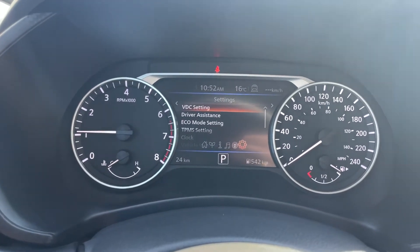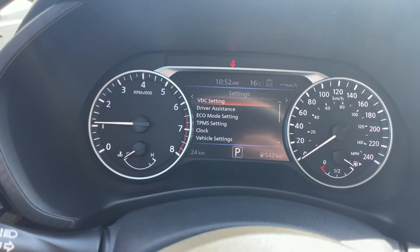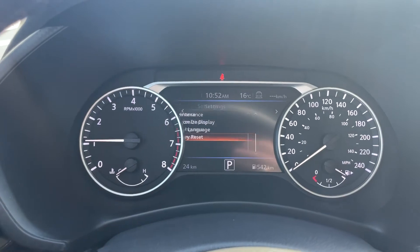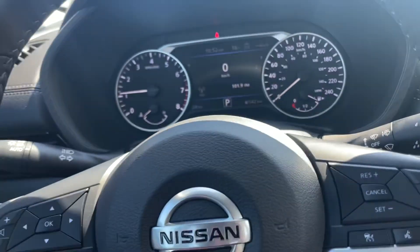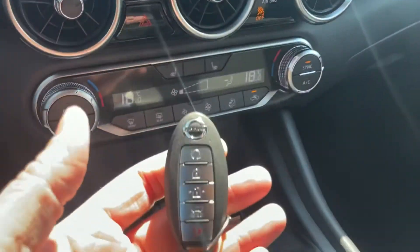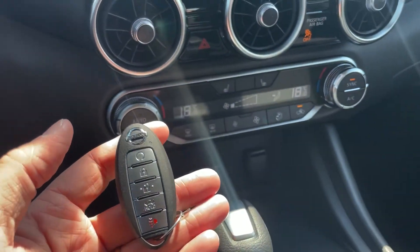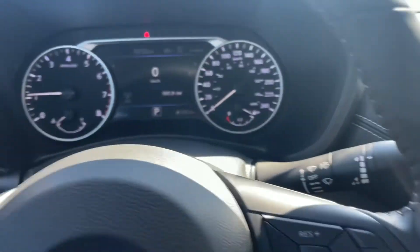We've got all of our settings here — please don't be afraid to play with your settings. Right at the very bottom, there is a factory reset, so it's very easy to set everything back. One big thing we haven't talked about yet is that right on my key fob, I also have remote start — right from the factory. That's another great feature you're going to get with this vehicle.